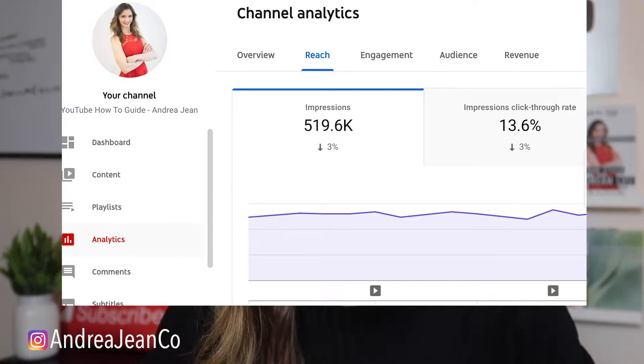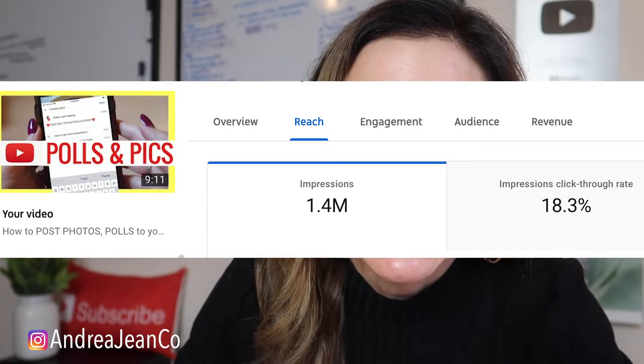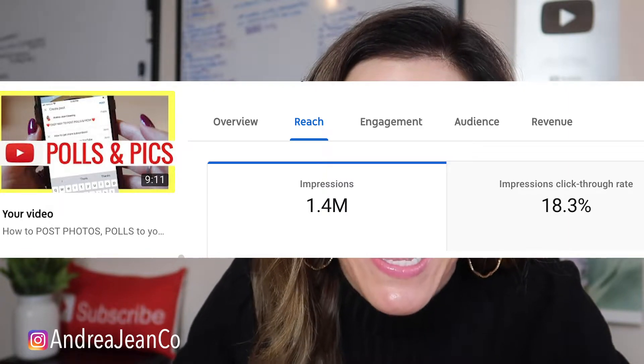If we go to this YouTube how-to guide channel right here, the click-through rate on most of my videos is around 2%. But overall it's around 13%. So what gives? Just one video can make all the difference on your YouTube channel. This video right here has a click-through rate of 18% and has brought in over 3,600 subscribers — that's almost half of this channel through one video.